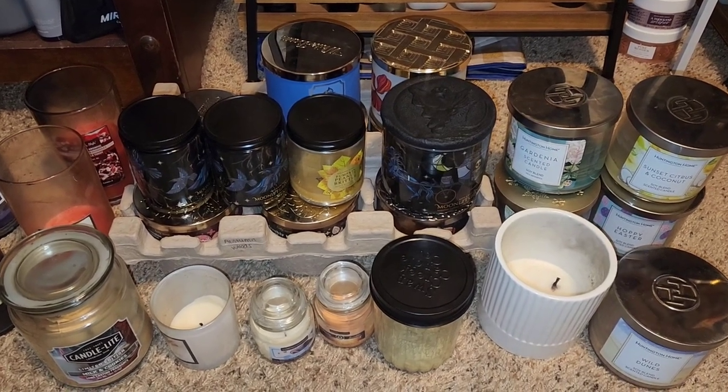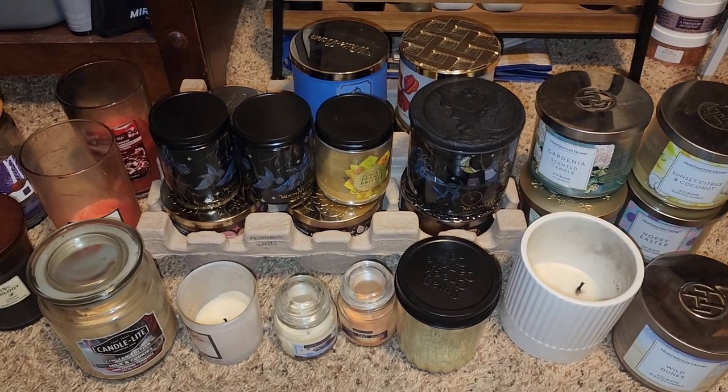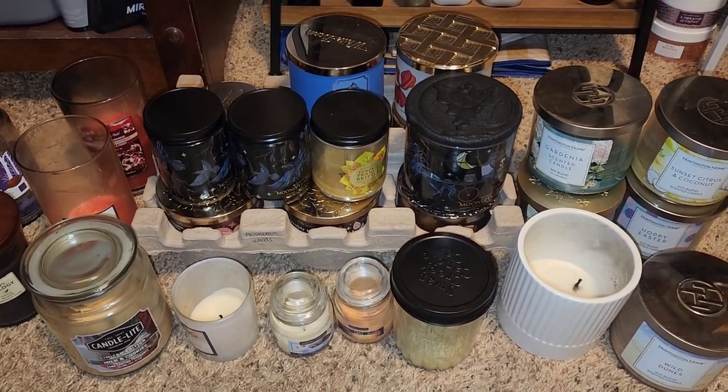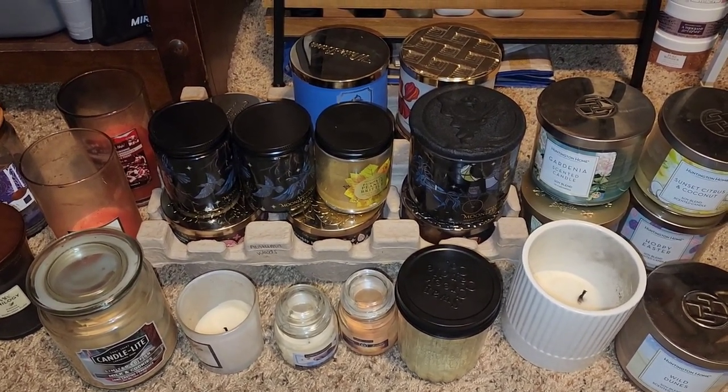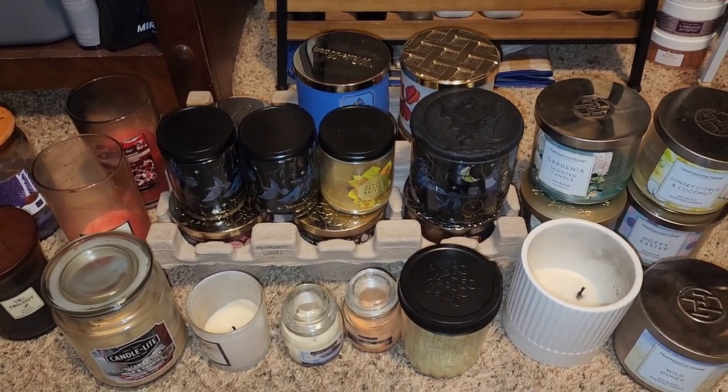If you haven't already, I did burn a few towards the beginning of the month, so if you want to check out part one, that is further below down on my channel. But I'm just going to hop right into all of these 27 candles.